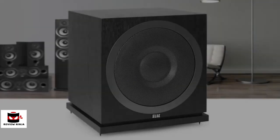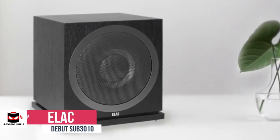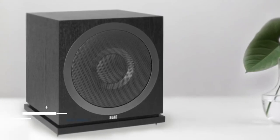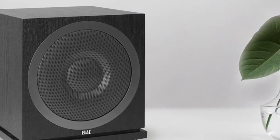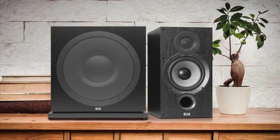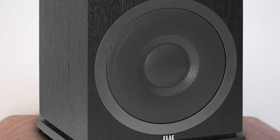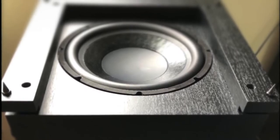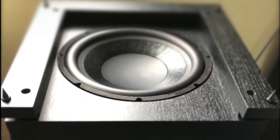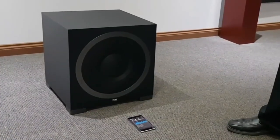At number one is the ELAC Debut 2.0 Sub 3010. ELAC's new Sub 3010 is designed as the perfect complement to the all-new Debut 2.0 loudspeakers, adding a powerful bass foundation to music and soundtracks that turn your system into a sensation you can feel as well as hear. Design wise, the Sub 3010 has thick MDF cabinet walls with a black ash vinyl finish and weighs 32.1 pounds. A horizontal center brace is engineered to strengthen and stiffen the cabinet, helping to minimize unwanted vibrations that can discolor music or movie content.